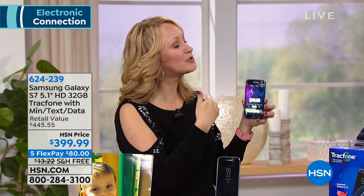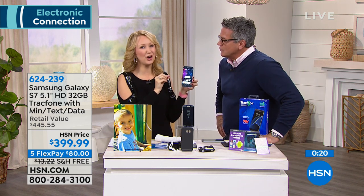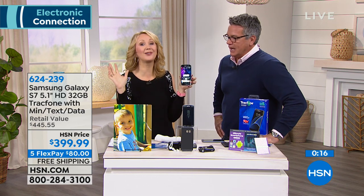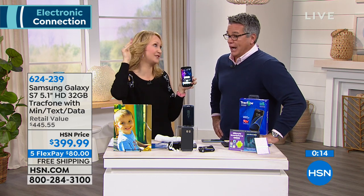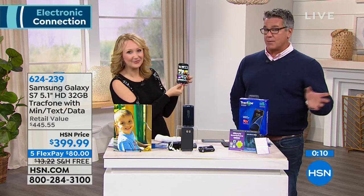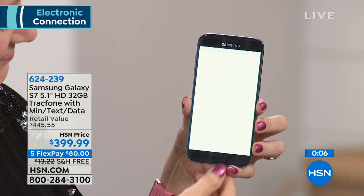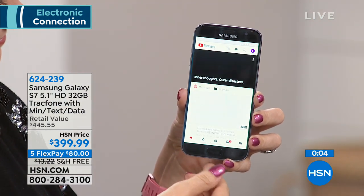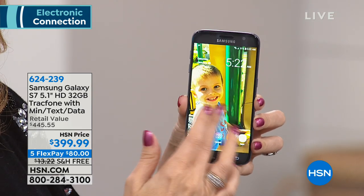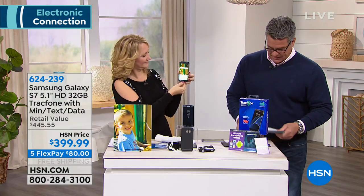You can even expand the memory — a micro SD card of up to 200 gigabytes can fit in here too, so it's super future-proof. It's free shipping and handling if you pick it up today. With the $40 gift card from the HSN credit card, take advantage of that. You have nothing to lose. You can cancel at any time. You've got 30 days to try it out on us. Item number 624-239.